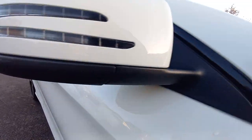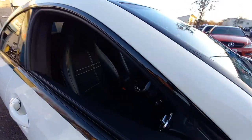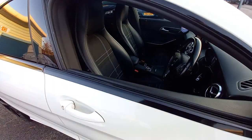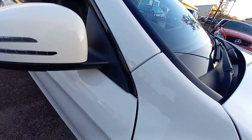It's also got the de-chrome black pack, so the window surrounds, as you can see, are gloss black.